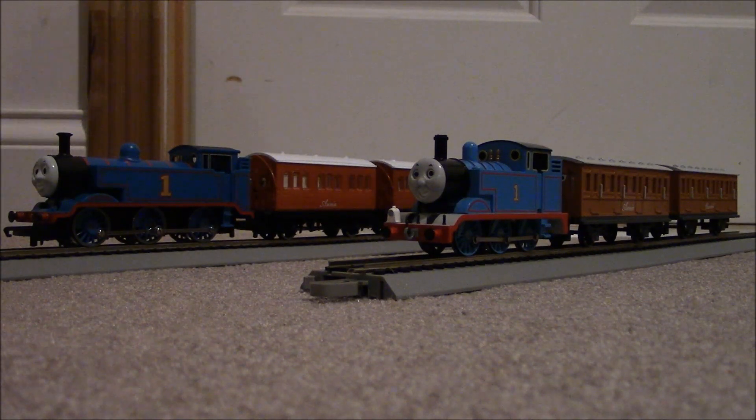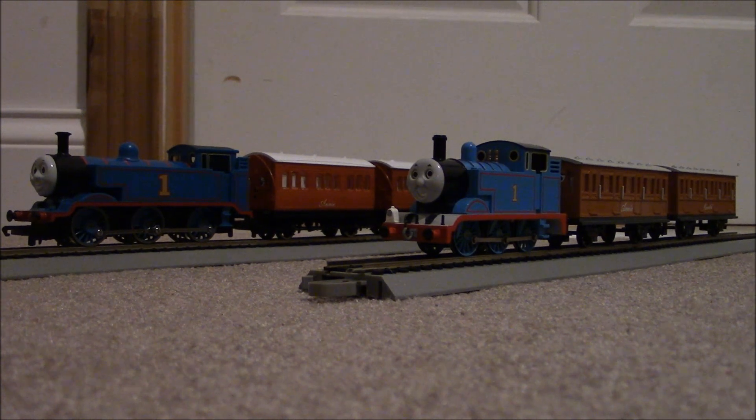Thank you guys for tuning in to my channel. Please enjoy this comparison video of the Bachmann and Hornby Thomas and Annie and Clarabel.